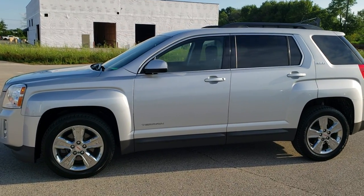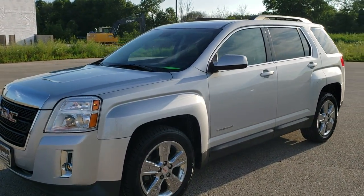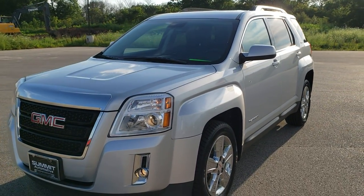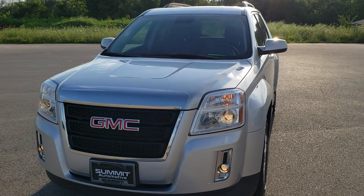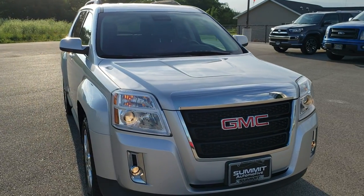This is stock number 10587A. We are here at Summit Automotive in Fond du Lac, Wisconsin, your new and used SUV headquarters.